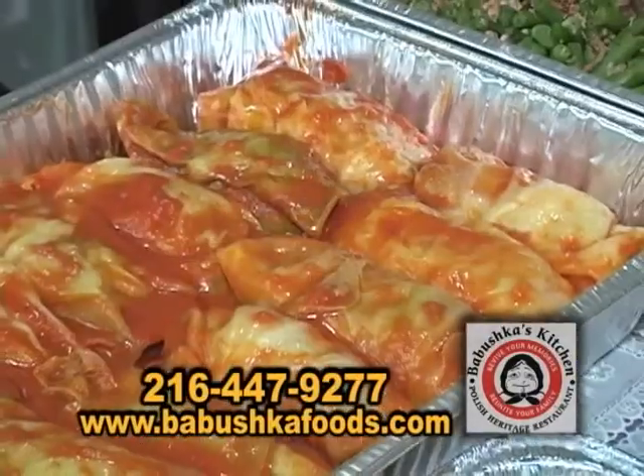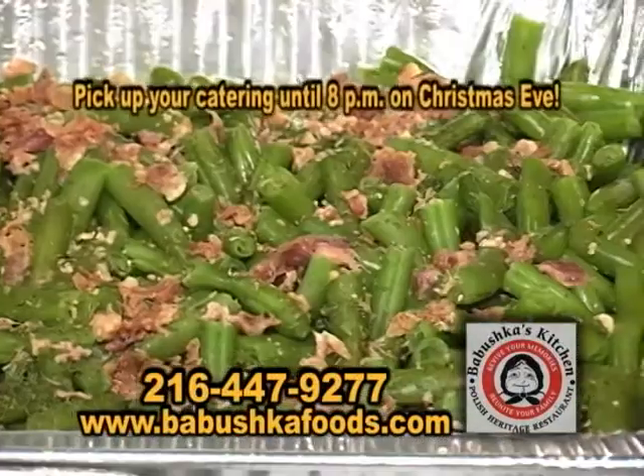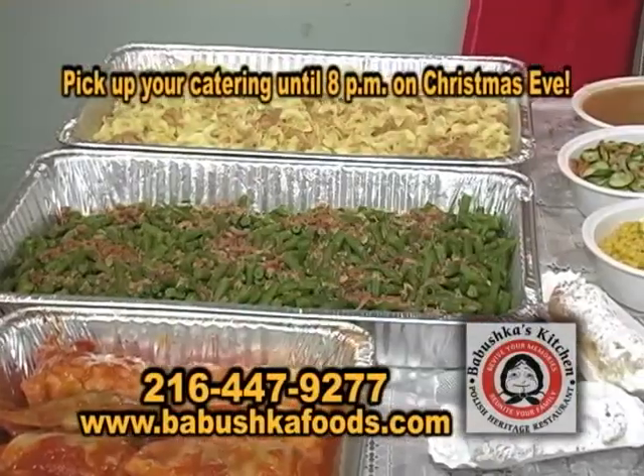Dave, I understand that you do catering. Yes, anything we make you can pick up. This year we'll be open Christmas Eve and you can order your catering and pick it up all the way up to 8 o'clock Christmas Eve.